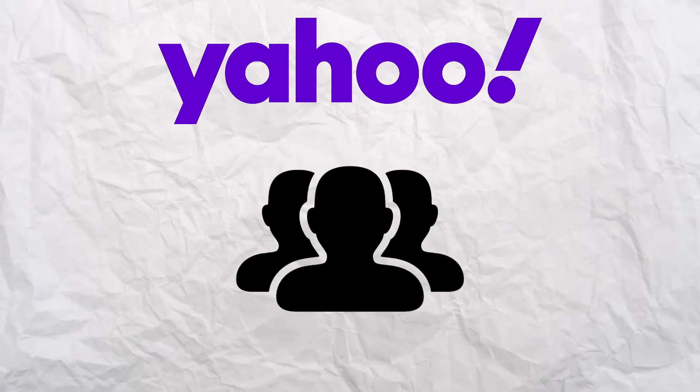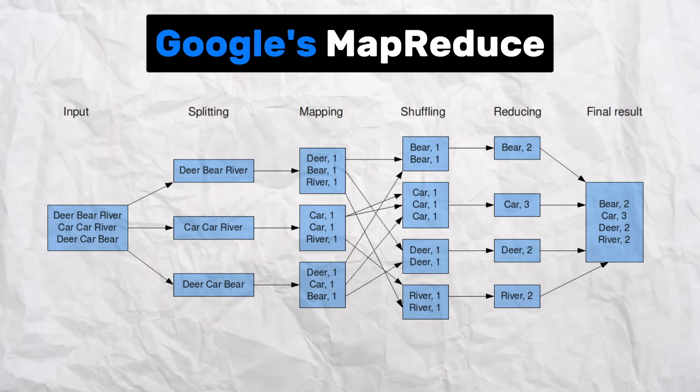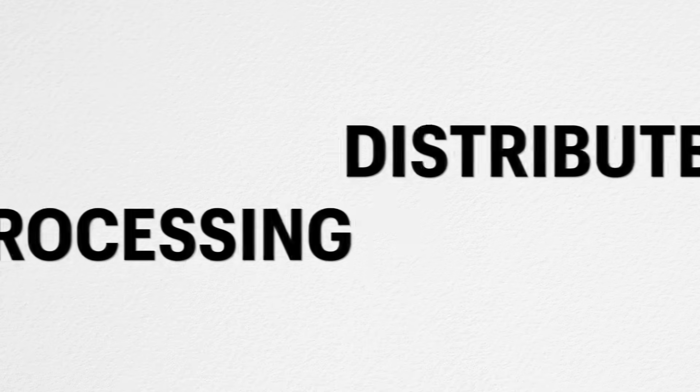Here's where Hadoop comes into the picture. In 2006, a group of engineers at Yahoo developed a special software framework called Hadoop. They were inspired by Google's MapReduce and Google File System technology. Hadoop introduced a new way of data processing called distributed processing. Instead of relying on a single machine, we can use multiple computers to get the final result. Think of it like teamwork — each machine in a cluster gets some part of the data to process, they work simultaneously, and at the end we combine the output to get the final result.